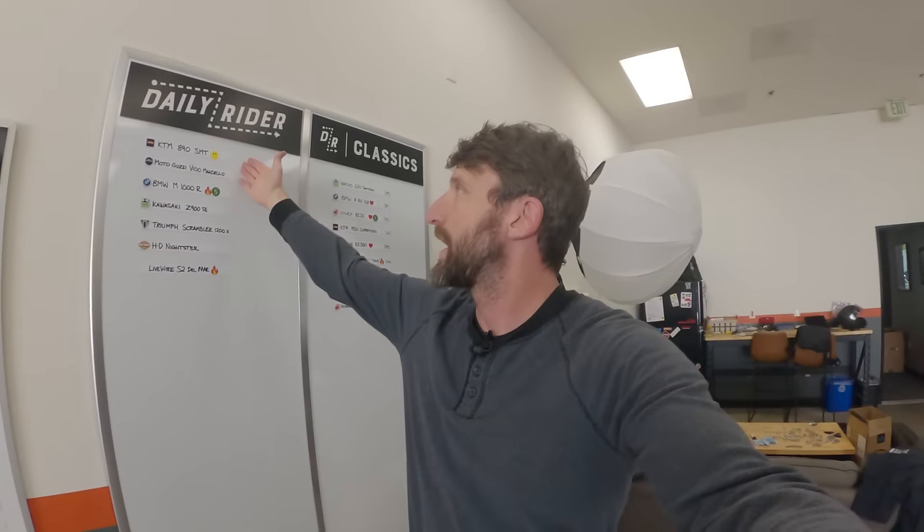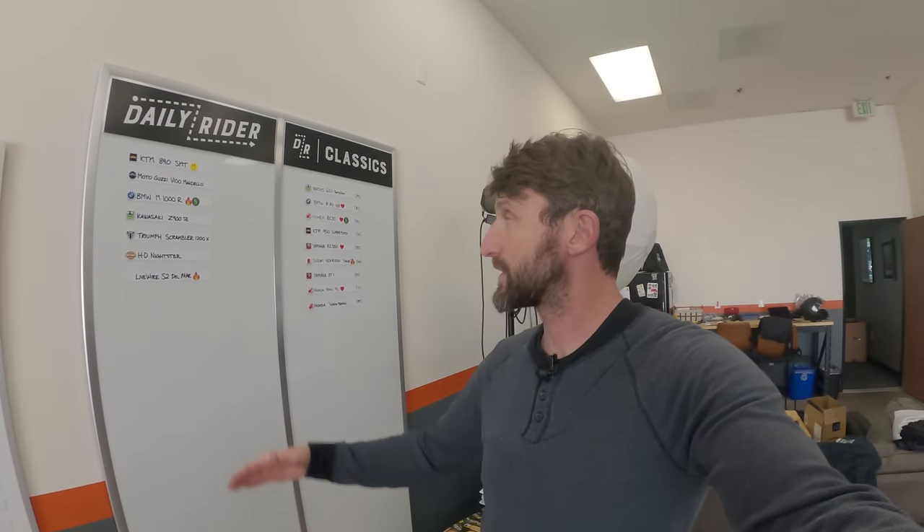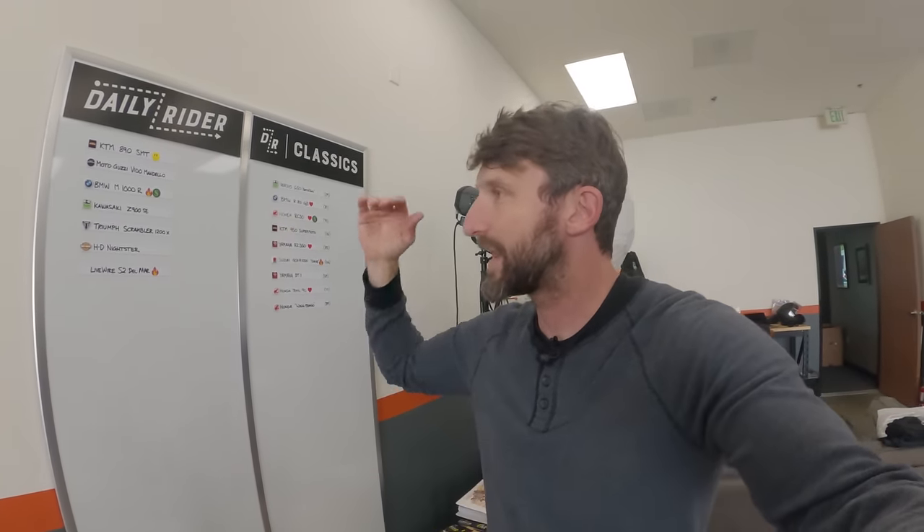Last thing: I wrote an article about the 890 SMT as well — a link is in the description. The article covers more specifics on fuel tank size, how the quick shifter works, and other things I prefer to cover in writing rather than on video. That's the end of the ride — I don't think I have anything else to say. Thank you as always for joining for another Daily Ride. See you next time, everybody.